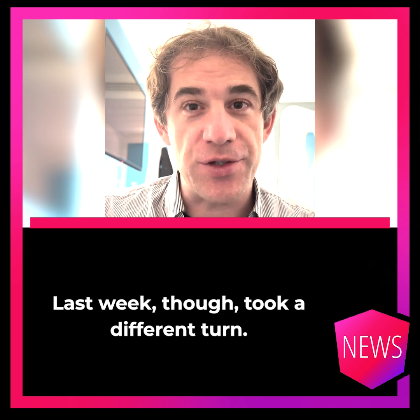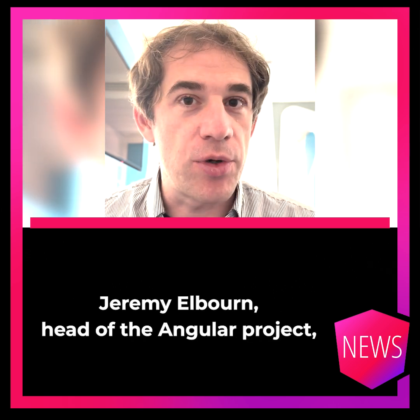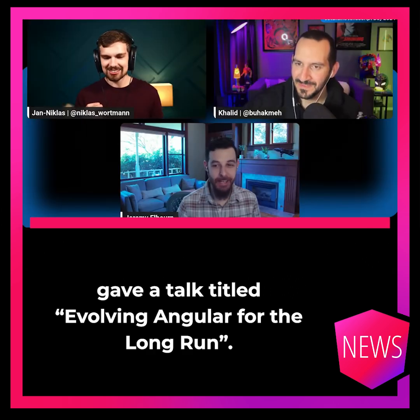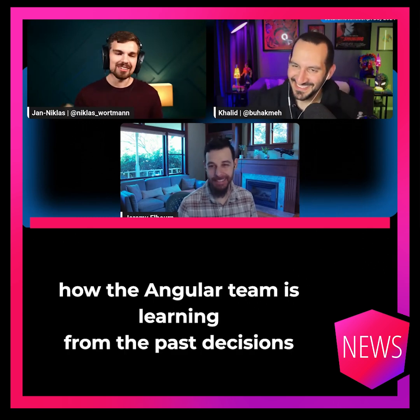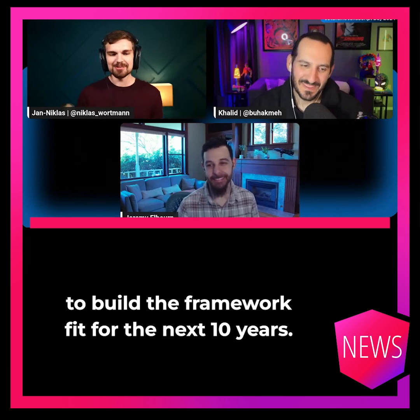Last week, though, things took a different turn. At the JetBrains JavaScript Days, Jeremy Elborn, head of the Angular project, gave a talk titled 'Evolving Angular for the Long Run.' He covered ongoing improvements like signals and hydration, and shared how the Angular team is learning from past decisions to build a framework fit for the next 10 years.